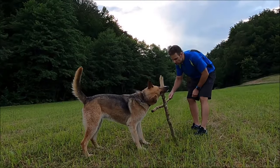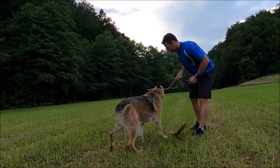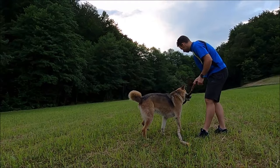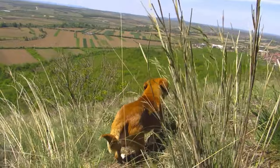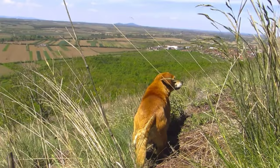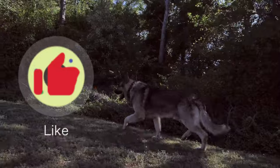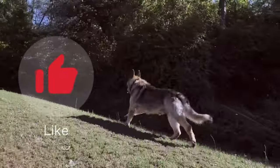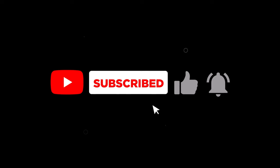All right, that's all the time we have for today's Doggy Showdown. Whether you're looking for a loyal companion for your active lifestyle or a goofy cuddle buddy for the couch, both German Shepherds and Labrador Retrievers are fantastic breeds. The best choice really depends on your individual needs and preferences. If you'd like to see more dog breed comparisons, hit that like button and let me know in the comments below which breeds you'd like to see go head to head next time. Don't forget to subscribe for more awesome pet content, and until next time, I'll catch you on the flip side.